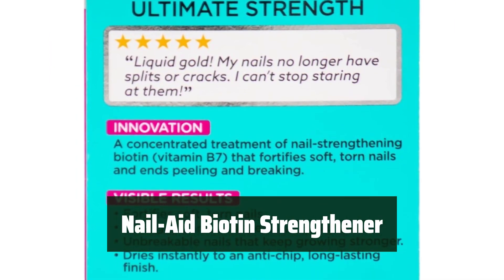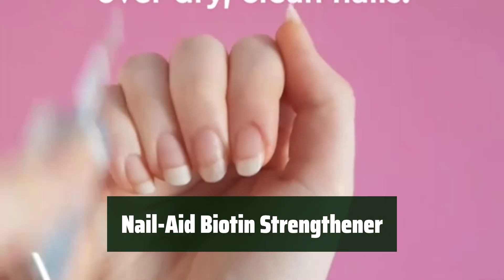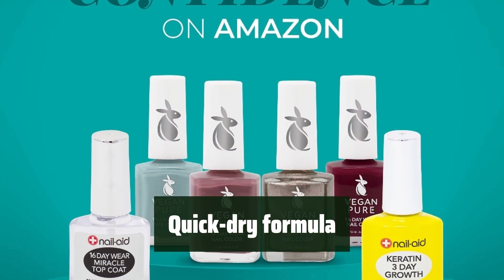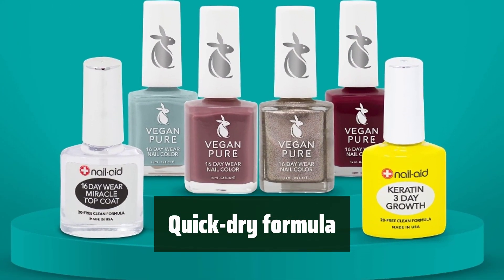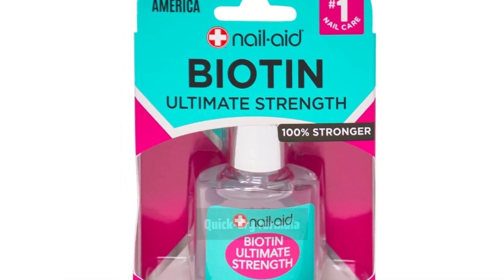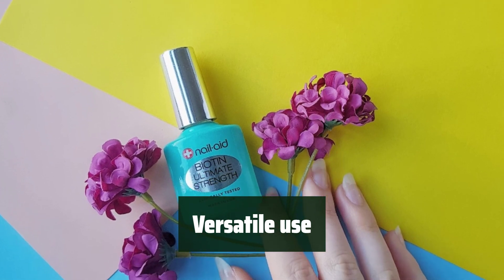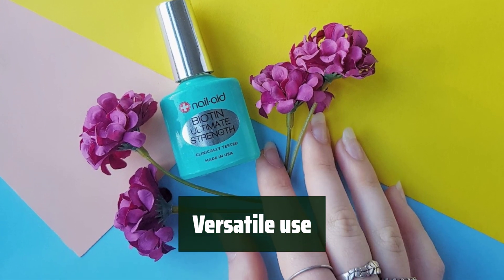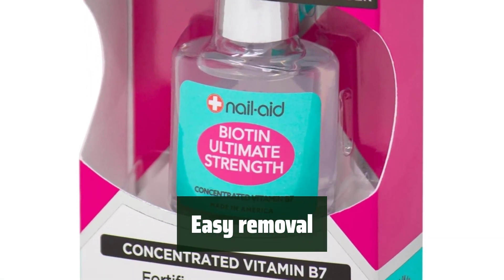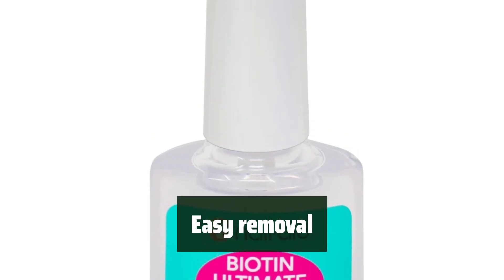Number 3. Experience visible improvement in just 3 days. It helps you grow smoother, harder, and longer nails with the power of biotin. Its quick-dry formula ensures an anti-chip, long-lasting finish, allowing you to go about your day without worrying about ruining your manicure. You can use it alone as a treatment or as a base and top coat with your favorite nail color for maximum protection. When it's time to remove, simply use nail polish remover. It's your go-to solution for achieving strong and beautiful nails.